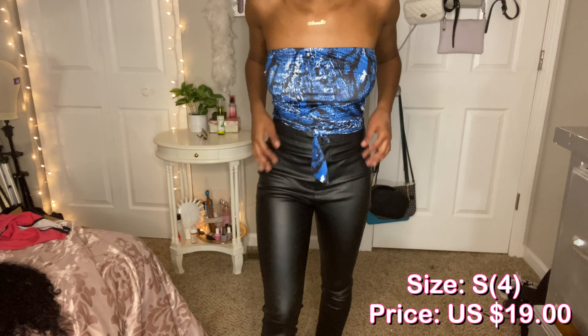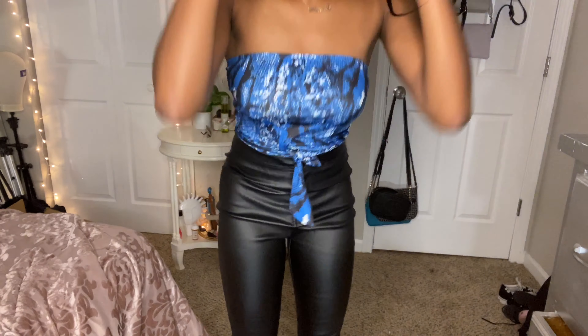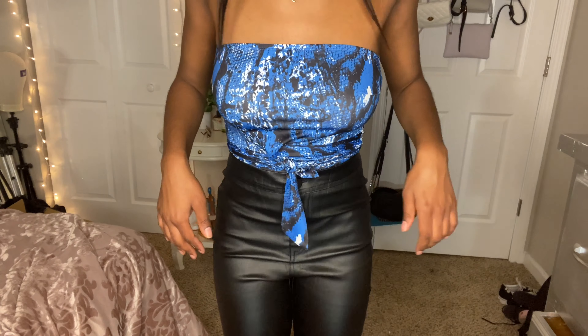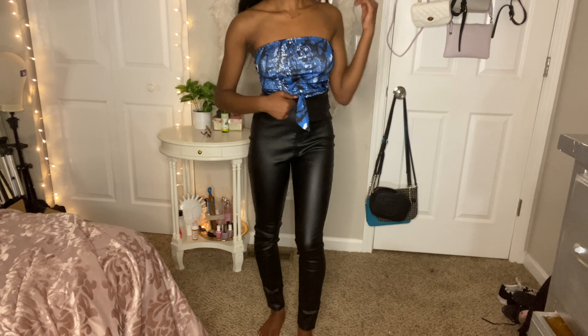So these are the pants. I'm not gonna lie, they are a little baggy on me and I got the small size. They don't really fit that well over here, it kind of crinkles up. I don't know, that's not cute, but other than that these are cute.